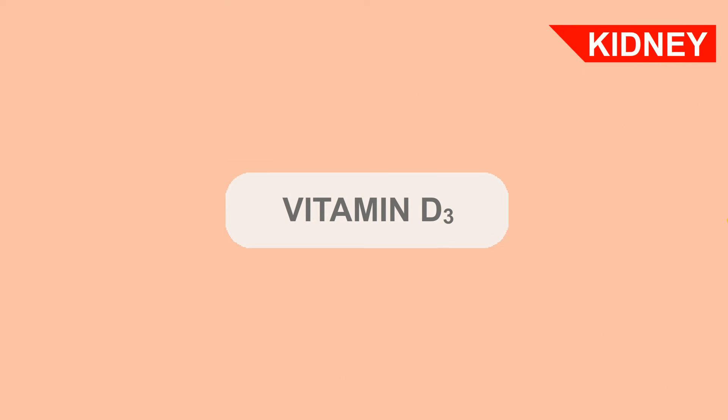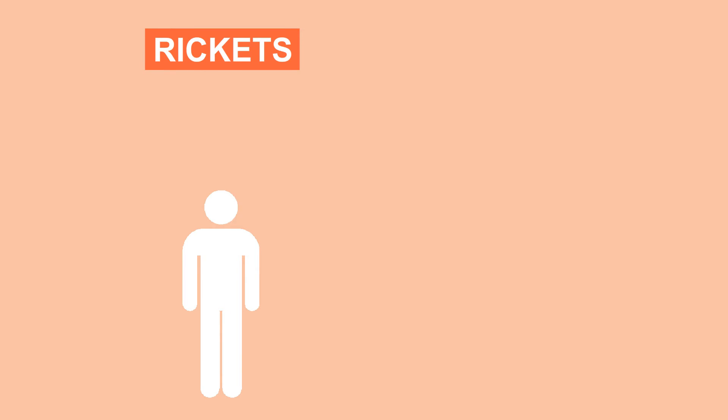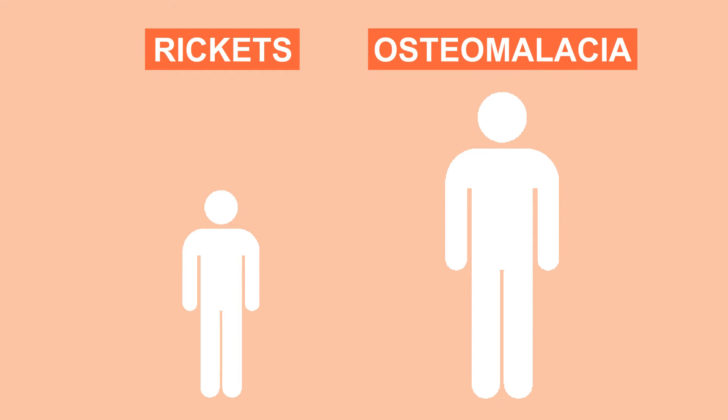The active vitamin D3 goes to the small intestines where it helps absorb calcium from your food, causing more calcium to be in the blood. You need calcium in your blood to strengthen your bones. If you don't have enough vitamin D, you won't absorb enough calcium, leading to weak bones that bend and snap easily. In children this is called rickets, and in adults it is known as osteomalacia.